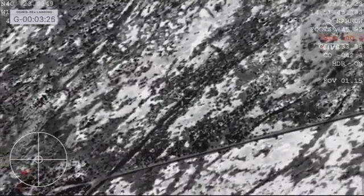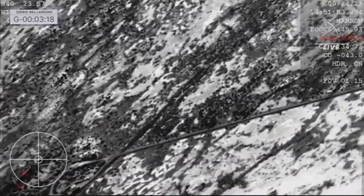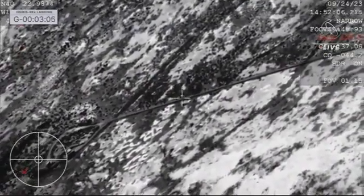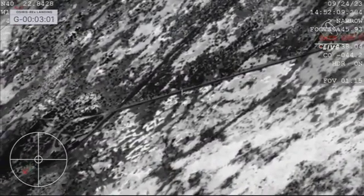Our drogue parachute initially stabilizing our descent, and then ultimately that main parachute bringing us home. You can see right in the center of that crosshair — that is the parachute with the SRC dangling beneath. The team on the WB-57 doing a great job.